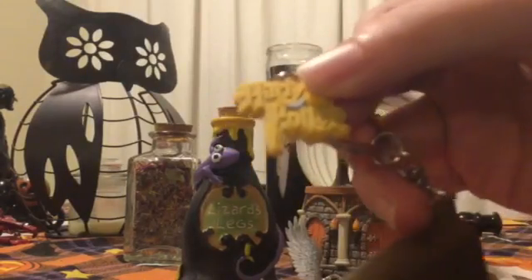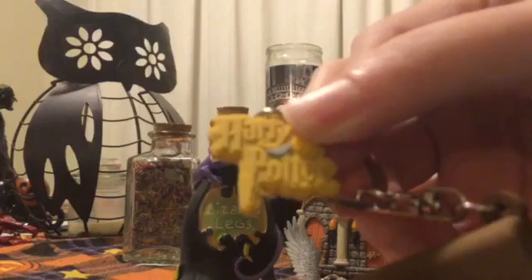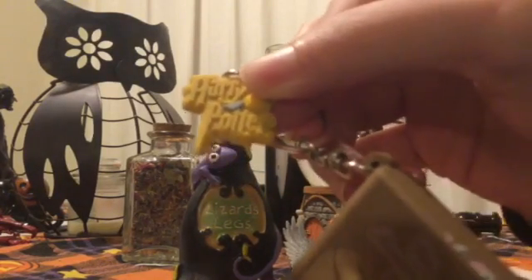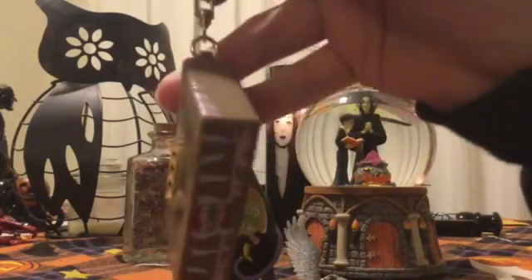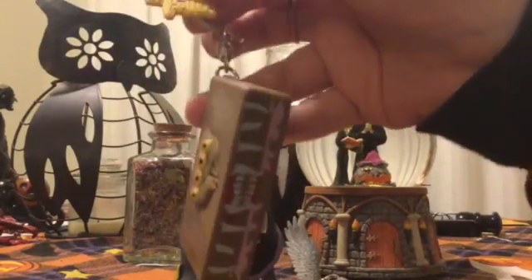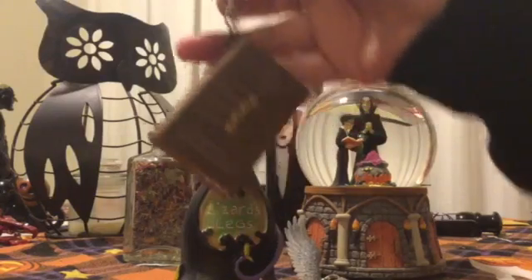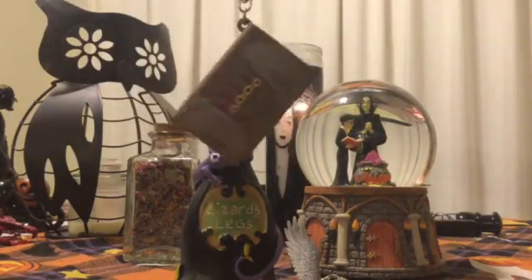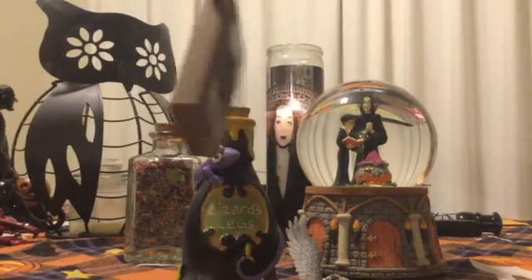There is a Gringotts key keychain, but I couldn't find one online where they specify what it's made of. I want a Gringotts key that's a solid metal piece so I could make it into a pendant rather than a keychain — I don't want a plastic pendant. I've seen Gringotts key keychains but the listings don't tell you the material, which is really annoying. I'm still hunting for a metal version of the Gringotts key.